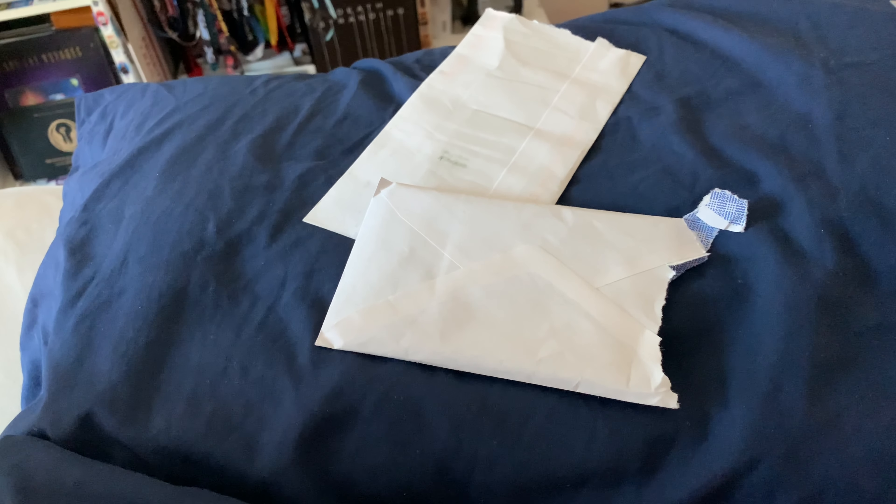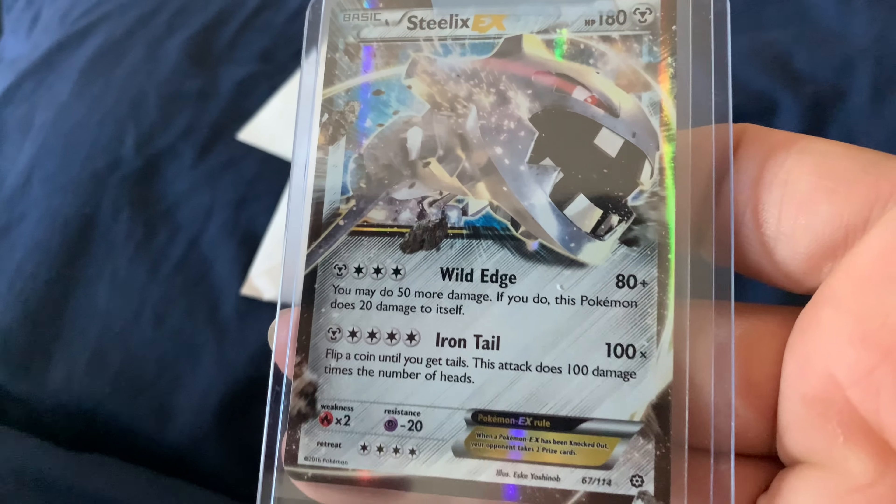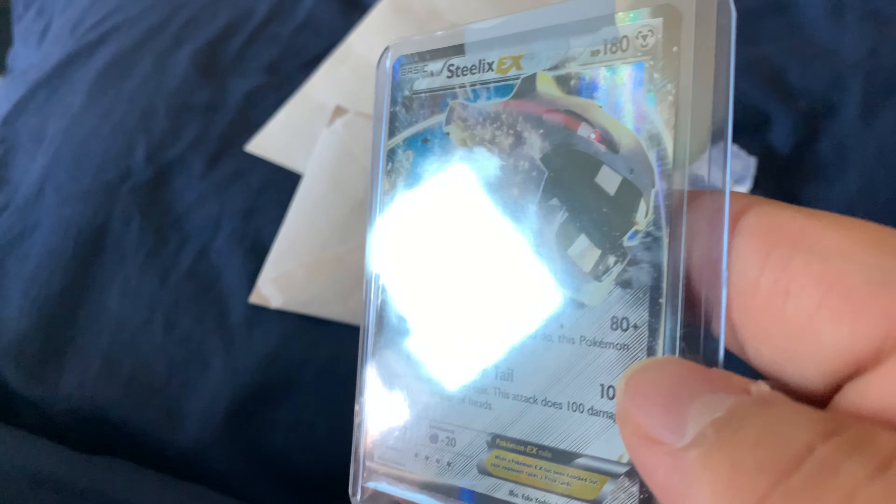Next is from Tigertown Games out of North Carolina. And it is a Steelix EX holo — sweet!